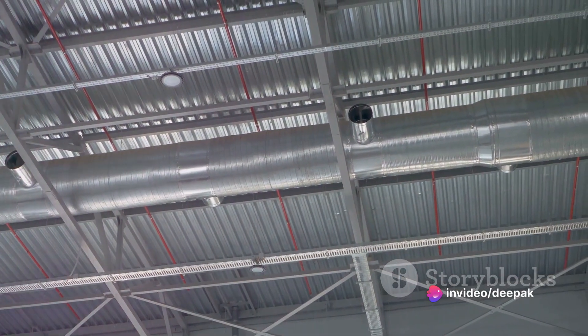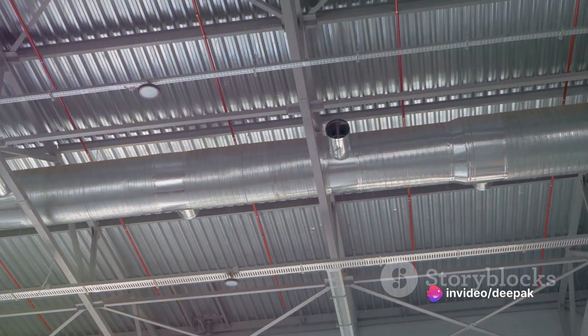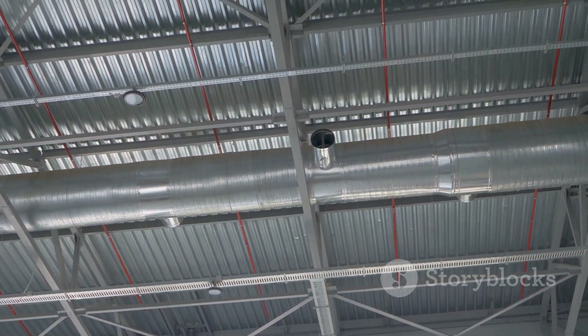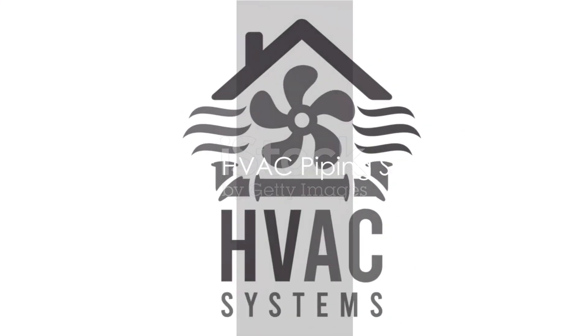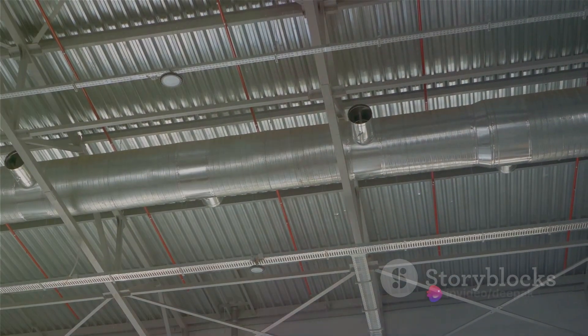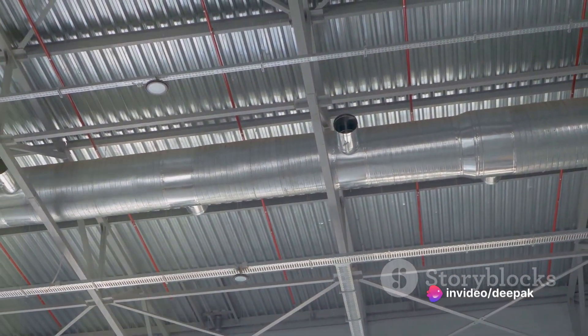One of the vital components of this system is the piping, which is responsible for the transportation of heated or cooled air and water within the system. There are three main types of HVAC piping systems that you might encounter: single-pipe, two-pipe, and four-pipe systems.